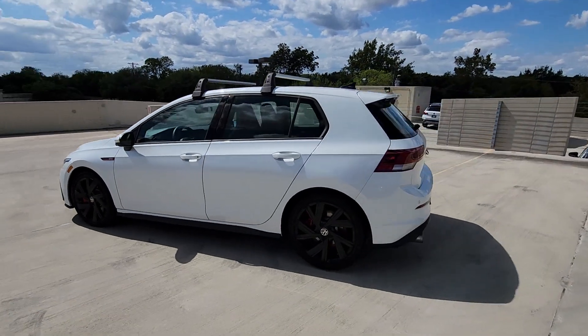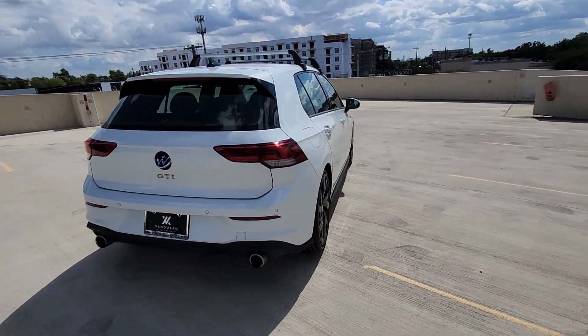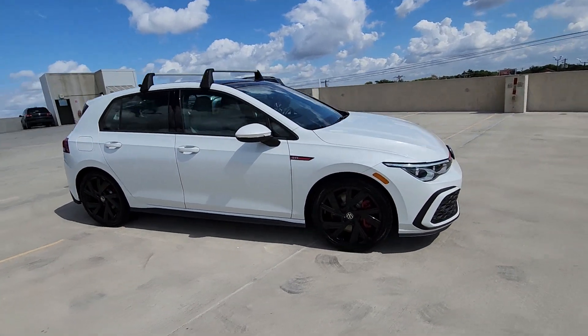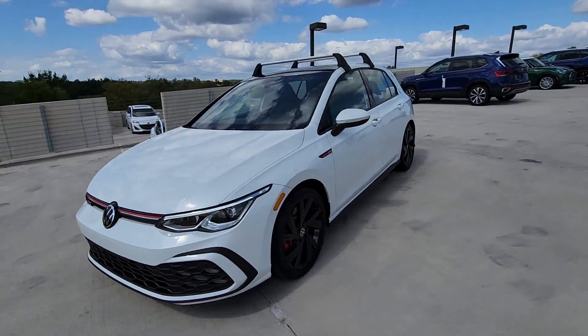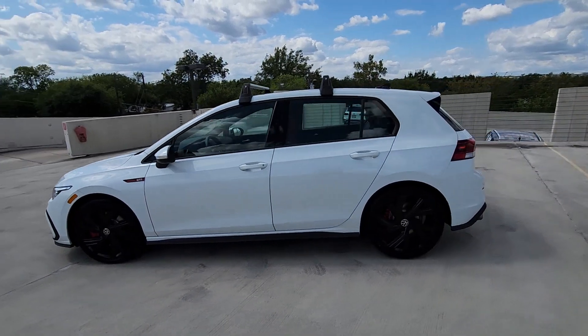You just found the 2022 Volkswagen Golf GTI. With less than 20,000 miles on the odometer, this vehicle stands out from the rest. This Golf GTI delivers sports car thrills and down-to-earth practicality. From its exhilarating performance to its suite of advanced safety tech and fuel efficiency, this hot-headed hatchback is an exceptional value.